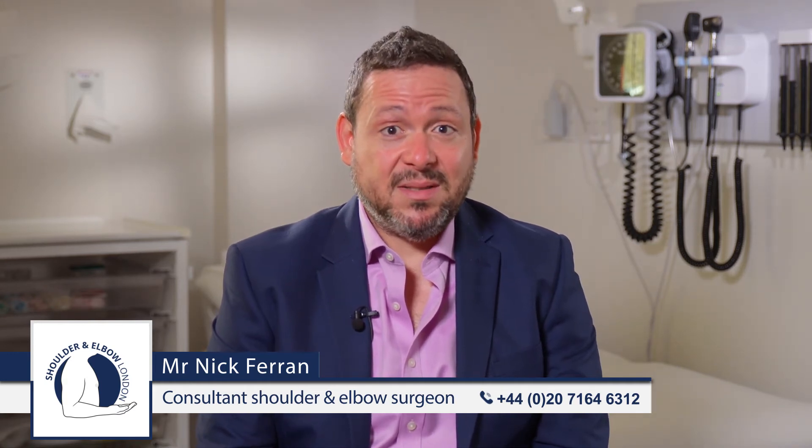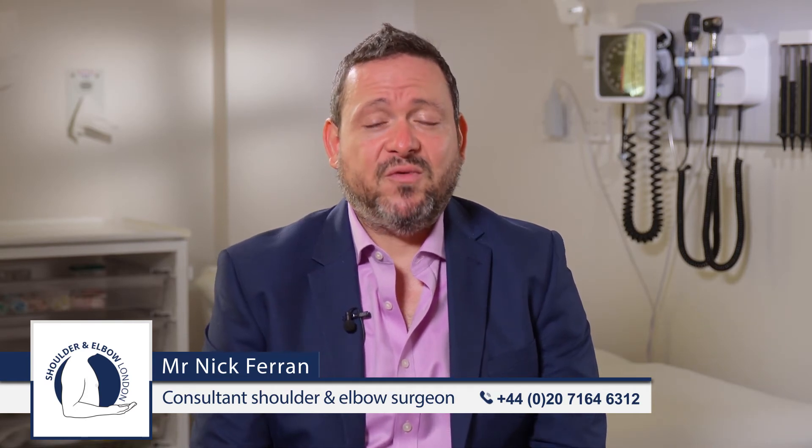The cause of frozen shoulder is unknown. We know that some patients with diabetes can get a more aggressive form of the disease, but a lot of the patients that I see are not diabetic. Some patients attribute their frozen shoulder symptoms to minor traumatic injuries, but most patients have no history of trauma when they develop frozen shoulder.